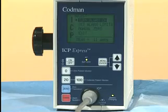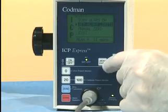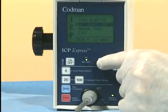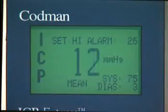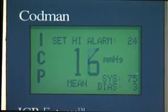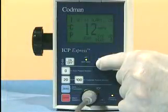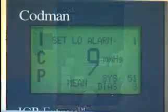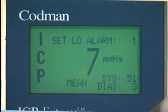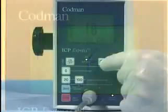To set alarm limits, press the menu enter key to bring up the main menu screen. Use the arrow keys to select alarm limits and press the menu enter key. The high alarm limit will be displayed on the screen. Use the arrow keys to increase or decrease the alarm setting, then press the menu enter key to enter the value. The low alarm limit will now be displayed on the screen. Use the arrow keys to increase or decrease the alarm setting, then press the menu enter key to enter the value.